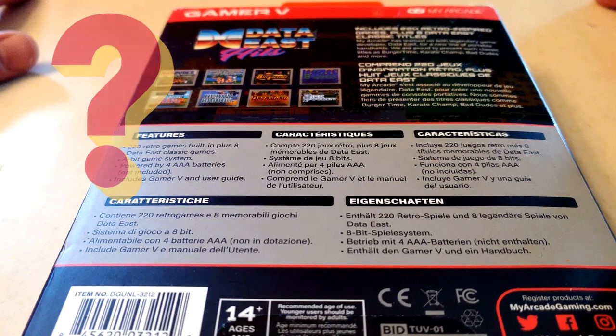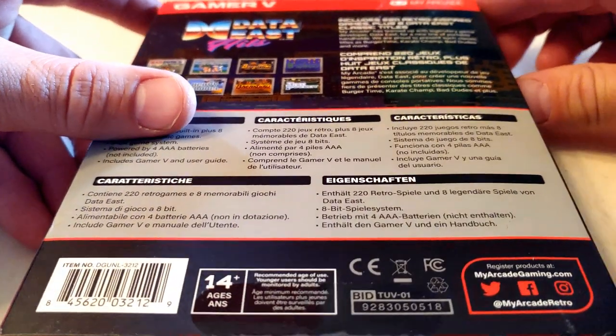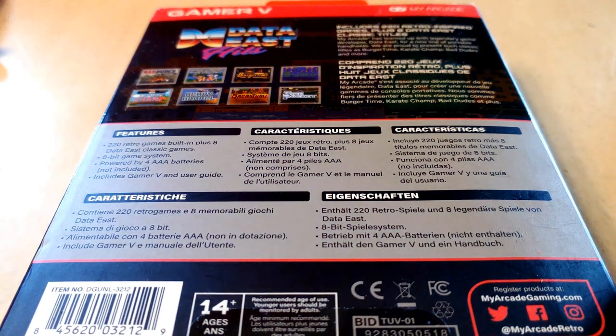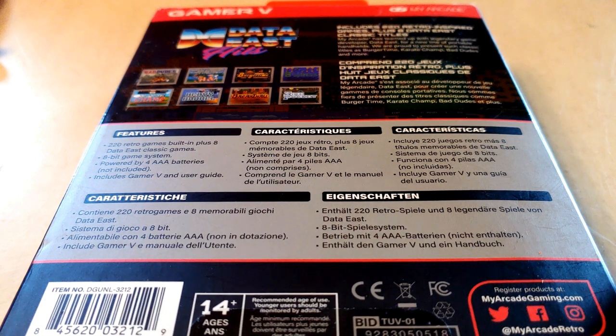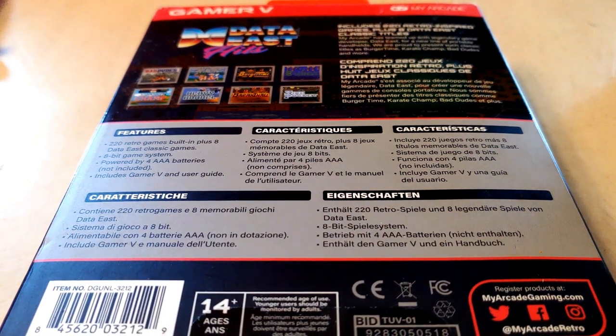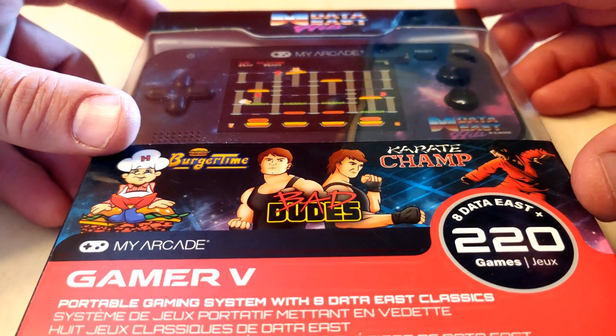I looked all over YouTube for a review on this thing and could only find one, and it was pitch dark so I couldn't see the machine. I wanted to do a quick review for you guys. I got it pretty cheap — I actually found it at Goodwill for just a couple bucks, still in the box, which was bizarre. But I did see that it sells at Target and Walmart for about $25 to $30.